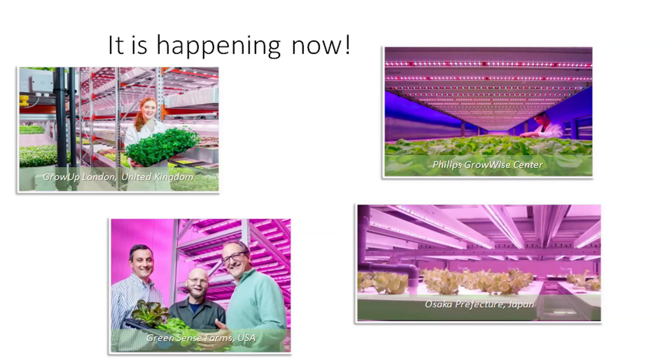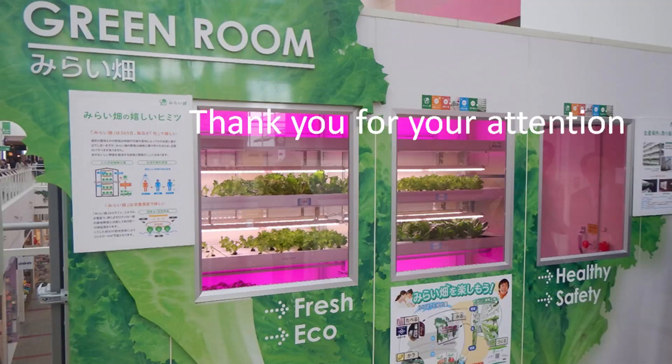The Philips GrowWise Center is a research center for Philips based in Eindhoven on the High Tech campus. Everything produced there that isn't destroyed for analysis is taken to all the restaurants at the campus — an Indian restaurant taking specialty herbs, an Italian restaurant taking basil, and self-service restaurants, even a Subway and Albert Heijn that use the salads produced there. Last but not least is Osaka Prefecture, a 1,300 square meter facility where they produce mostly leafy greens sold to supermarkets all around the facility. More information can be found online at the Association for Vertical Farming or at philips.com/cityfarm. Thank you for your attention.